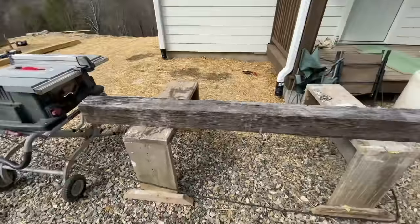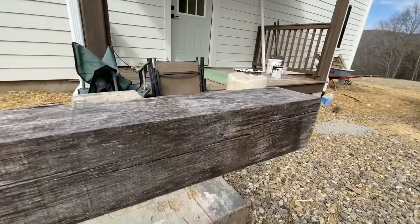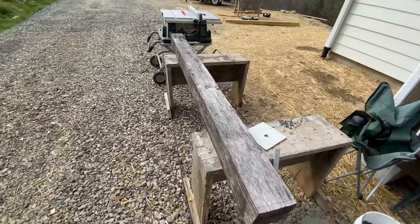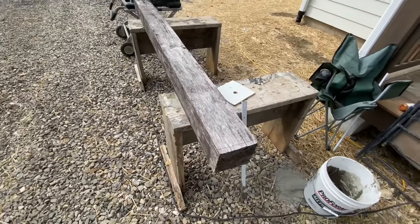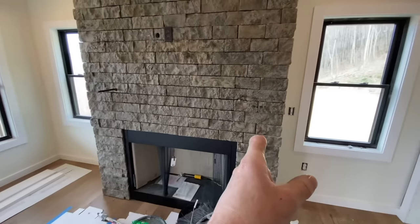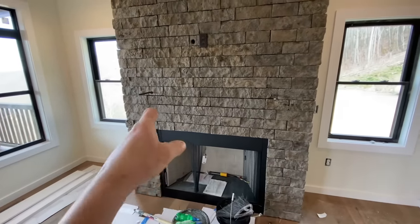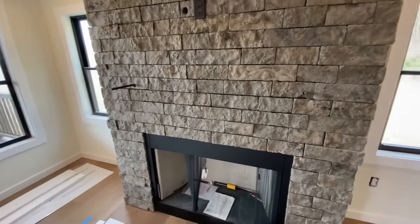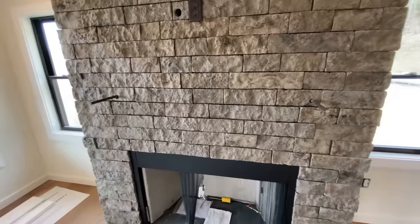And here it is. Isn't she a beaut, Clark? This is a piece of 5x5-ish oak, I believe. It's weathered, it's old. I'm going to cut it to length right now — I've measured the overall width of the fireplace. Then I have to locate these two holes and drill those in the back, and then we can decide what we're going to make it look like after we put it up there and know that it fits.